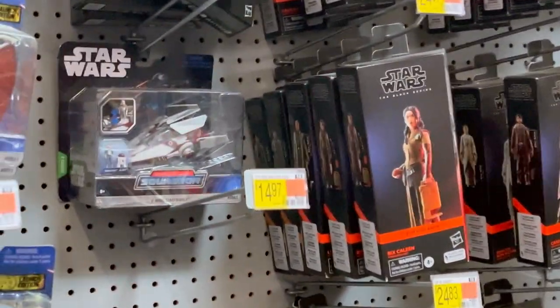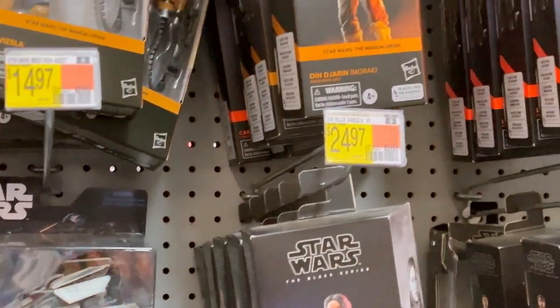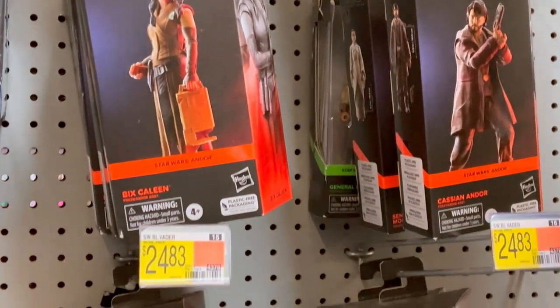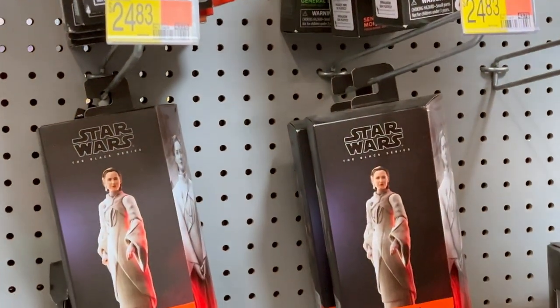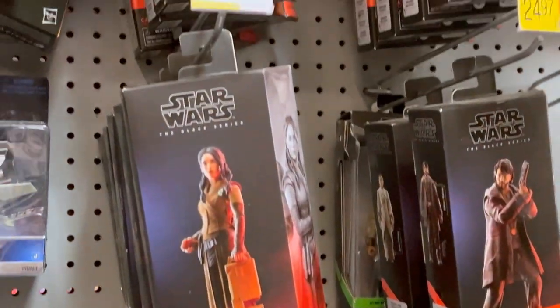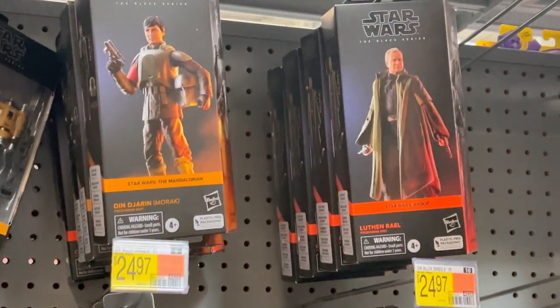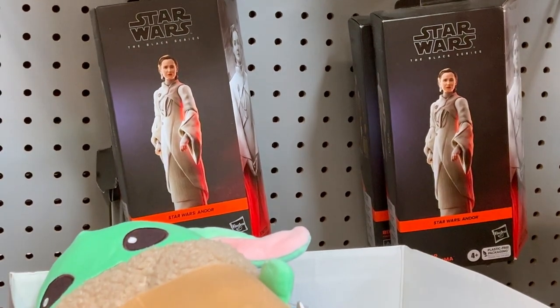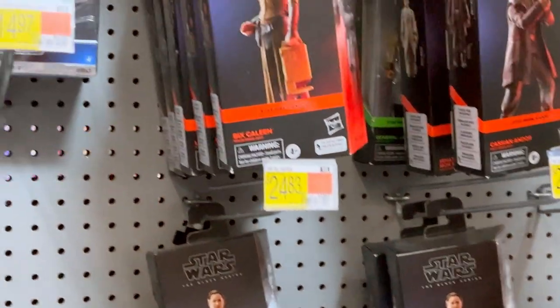Let's see what they got for Star Wars. I'm glad they're actually coming back with the bubble packaging, but these are the ones that still work on the windowless packaging. It's okay but you never know — a lot of people are doing figure swaps and it's very hard to exchange when there's no window, you know what I mean?